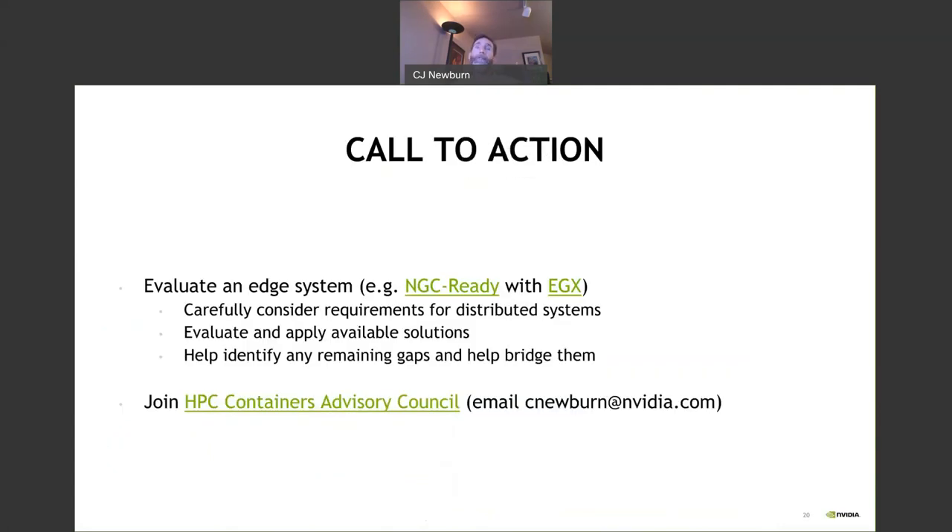A call to action: evaluate an edge system — whether it's OpenShift or NGC-ready platforms with the EGX stack. Carefully consider the requirements for those distributed systems, evaluate and apply them, and help identify any remaining gaps. We've asked that this be queued up in the HPC Containers Advisory Council, a place where we're identifying key technical challenges and working together to resolve them. We invite you to participate — just drop me an email.